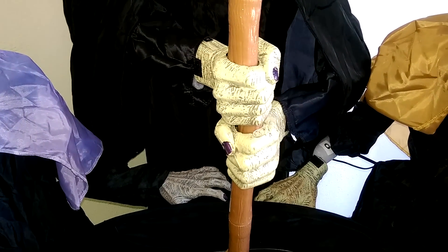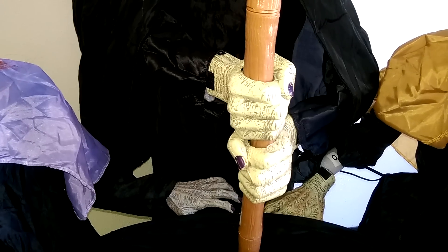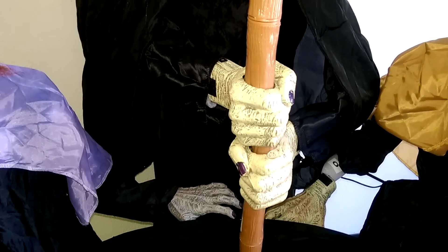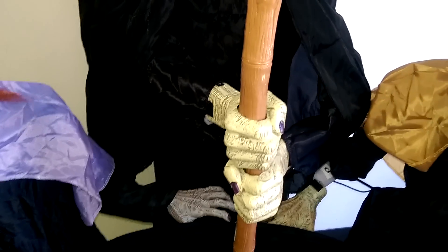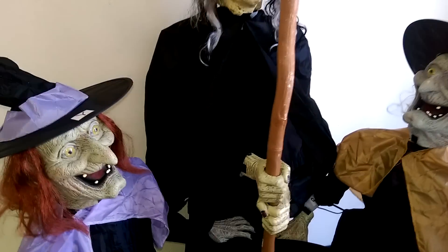Good day fellow hunters, this is Jared O'Lantern with another prop review for you. This is a review of a prop that has gone by several different names.